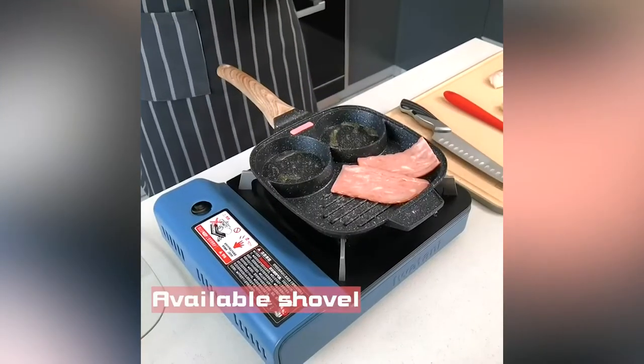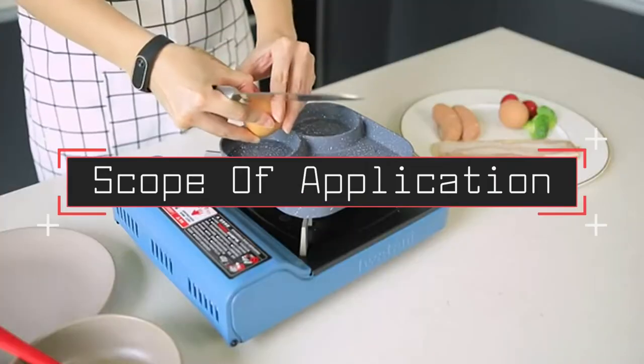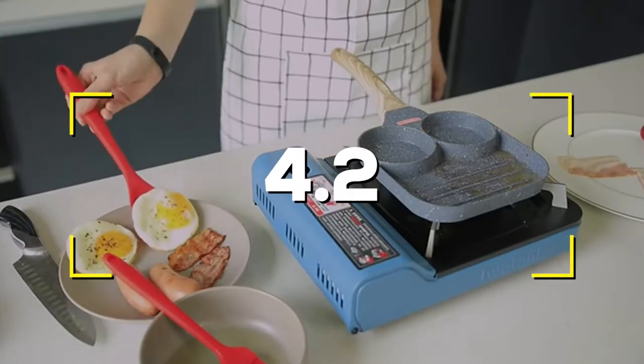Notable Features: Multi-sectional Design. Premium Material. Scope of Application. Non-stick and Easy Cleaning. Users rated this product 4.2 out of 5.